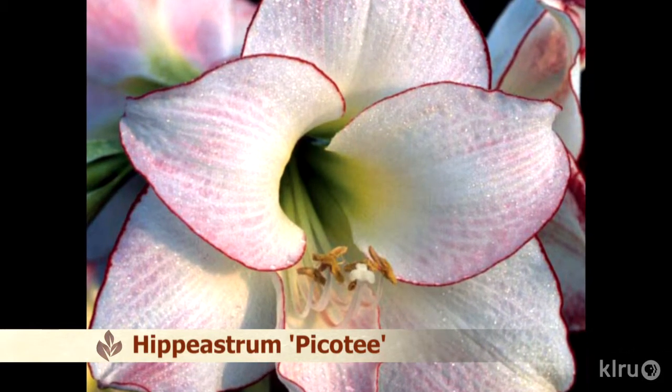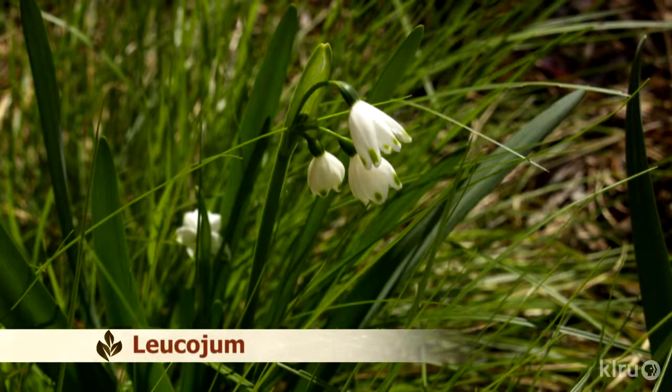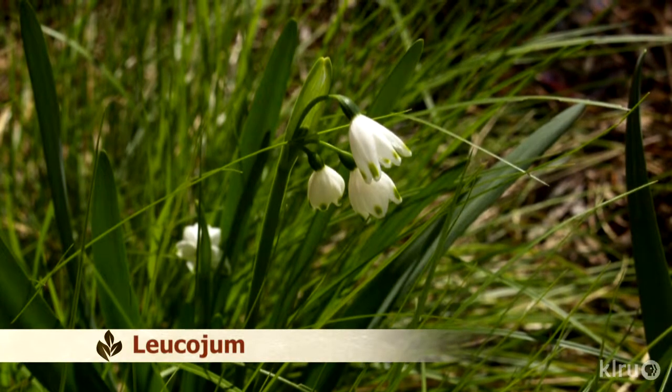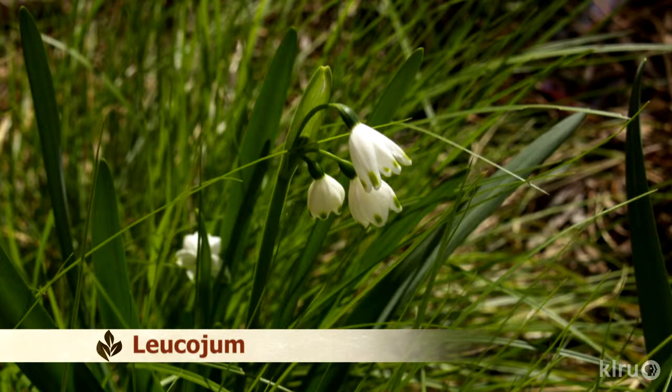Amaryllis family members — daffodils, Zephyranthes, Lycoris — are all critter-proof. You may not have critters like voles, rabbits, or squirrels to worry about eating your garden, but deer is a huge issue in this region with an enormous deer herd. Deer don't eat any amaryllis, so they are safe plants. Duly noted.